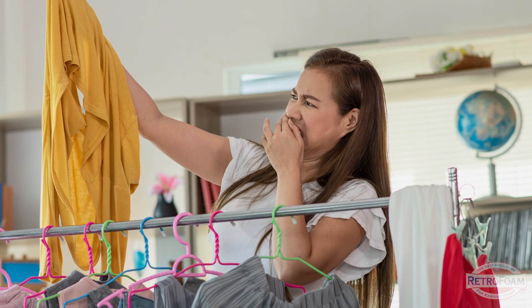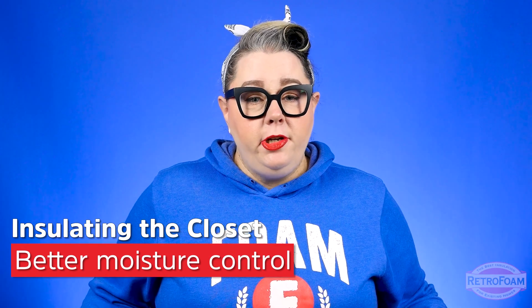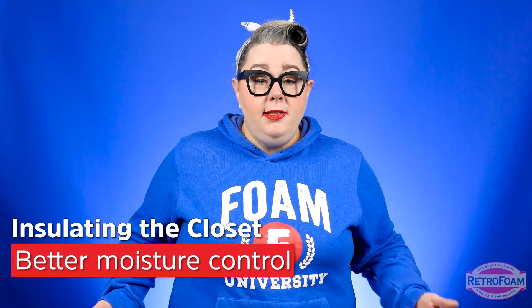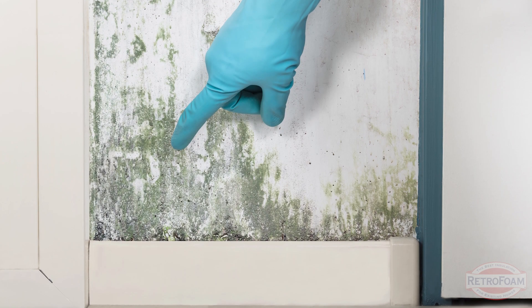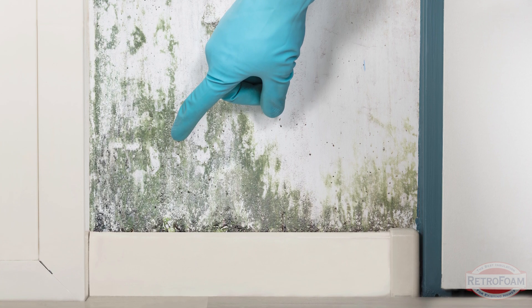Have you ever pulled out your favorite hoodie from the closet and noticed it has kind of a musty smell? Spoiler alert — that could also be caused by lack of insulation in your closet. Essentially what happens is two temperatures meet, one cold and one hot, condensation forms, and that leads to the growth of mold and mildew in the closet. You may not see it right away, but a lot of that musty smell is from condensation and mold forming in that space.